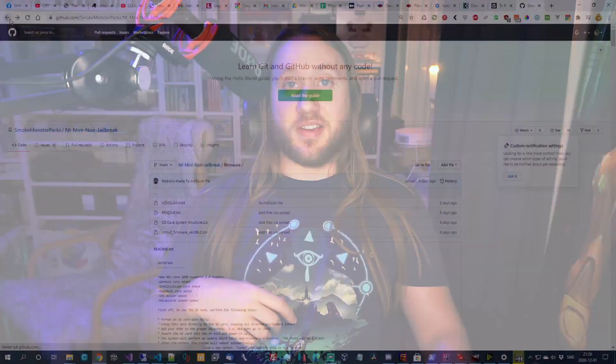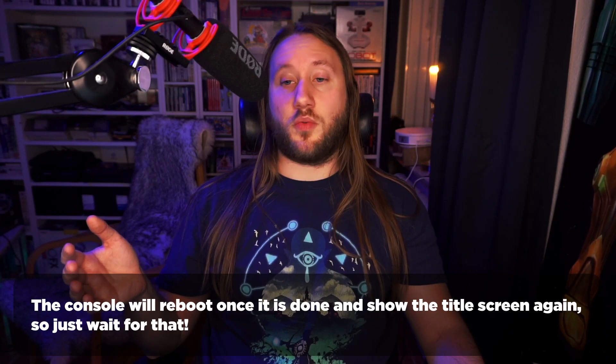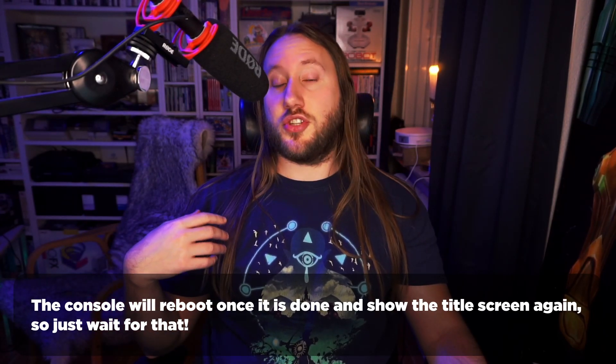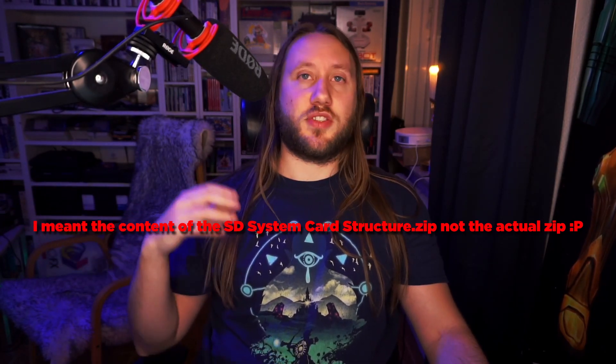The jailbreak firmware is developed by the same person who makes the official firmware — Kevin Horton, aka KevTris. You need an SD card — either a micro with an adapter or a normal SD card — then go to Smoke Monster's GitHub and download the jailbreak for the NT Mini Noir. It's recommended to put only the firmware file on the SD card first, let the console flash, then add the SD card system structure zip and remove the firmware bin.